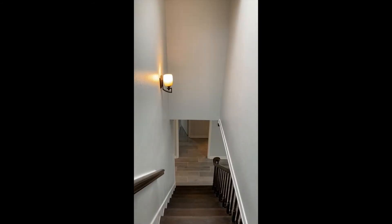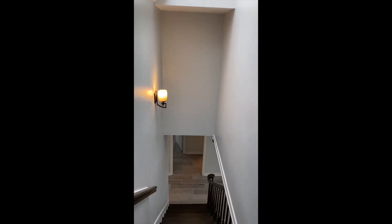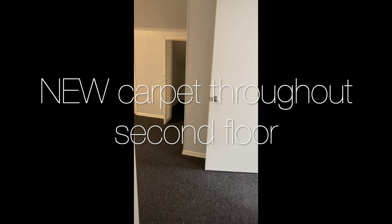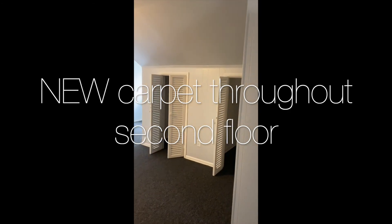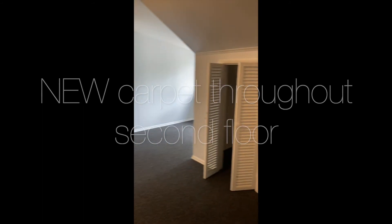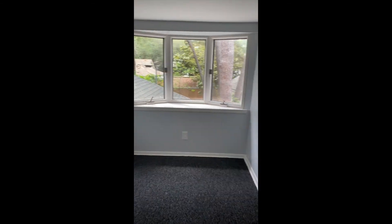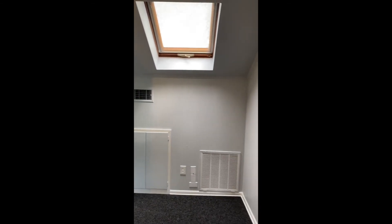Now let's take a look at the second floor of the home. You will see a skylight right above the staircase. The second floor is fully carpeted with brand new carpet. We have the game room here, which is fairly large with lots of storage and lots of natural light coming from the windows overlooking the backyard. There's another skylight here as well.